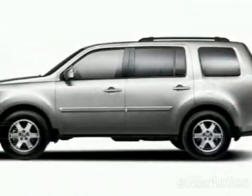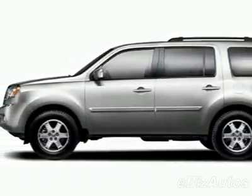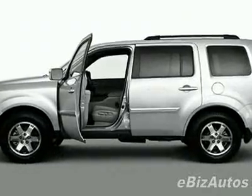Take a look at this new 2010 Honda Pilot Touring. For your protection, this vehicle has a full factory warranty.